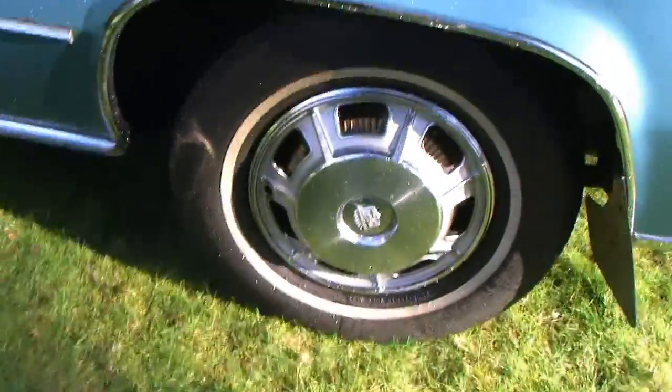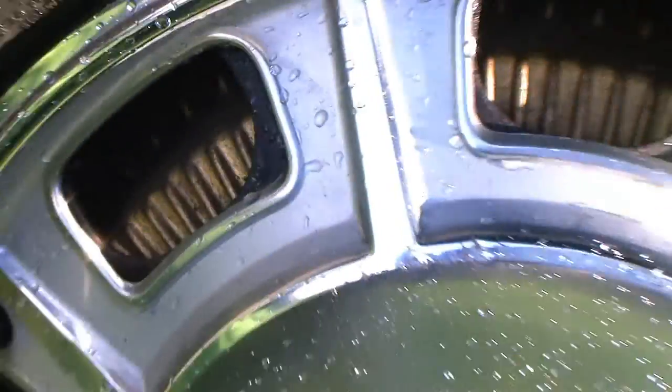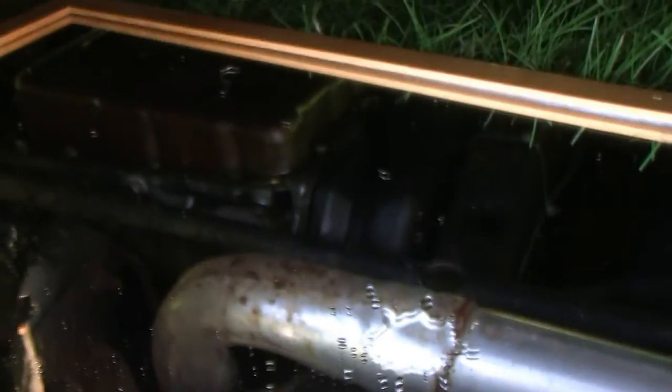Hear the exhaust. Brakes all done, everything's done. Look at that beautiful exhaust, the way it comes out. This is true dual exhaust here, and you can hang off these things — they've been installed so beautifully.